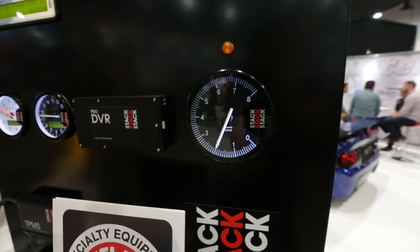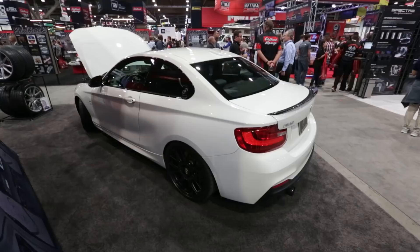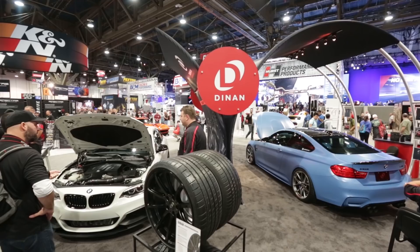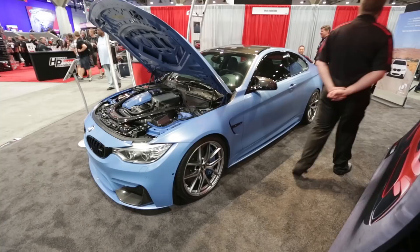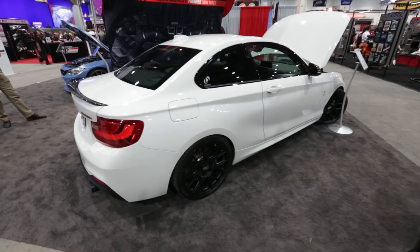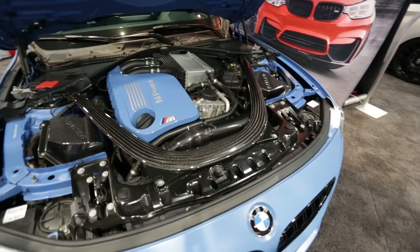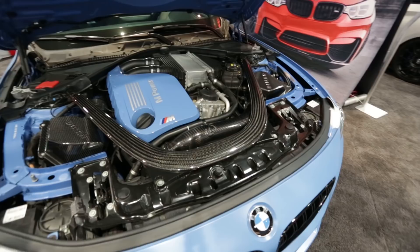Dynan had a couple of sweet BMWs on display, including a 235i with turbo upgrades and their ECU flash good for 450 horsepower. And this M4 had their carbon fiber intakes that match beautifully with that giant carbon fiber tie bar that BMW puts in as standard. That's a whole lot of carbon and a whole lot of cool color.